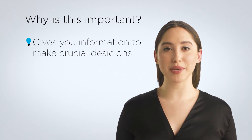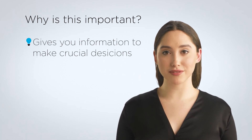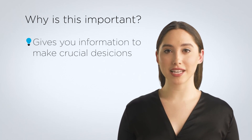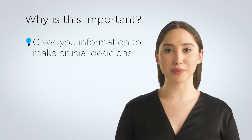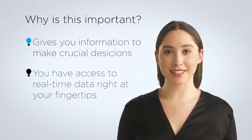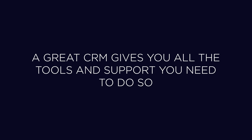Worse yet, you may have tried to export multiple CSVs and spreadsheets to create pivot tables and formulas, only to find out the numbers don't match. This isn't fun even for those that love data and spreadsheets. With an all-in-one CRM, you have access to real-time data right at your fingertips. No matter what you're looking to accomplish in your business, a great CRM gives you all of the tools and support you need to do so.